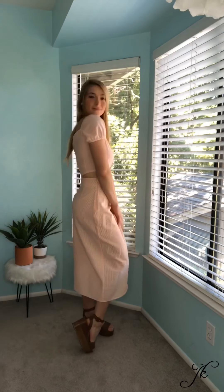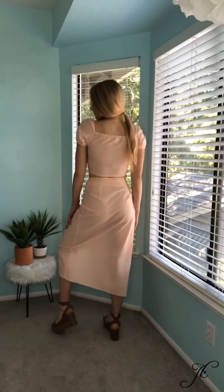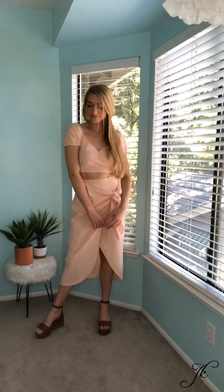This next look is a peach and white checkered two-piece set from H&M. I love two-piece sets for summer. They look so cute and put together and they're just really easy to match because they go together. I also paired that again with my Steve Madden brown platforms.